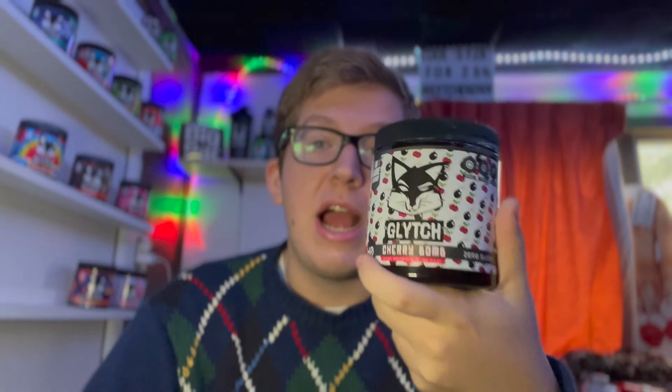If I were to rate this right now, I'm going to give it a solid 9 out of 10. Really great flavor, definitely one of my favorites. But that's just about to do it for the video. If you guys do pick up any Glitch Energy products, make sure to use code SIZER for 25% off your purchase. Hope you all did enjoy and I'll see you all in the next one.